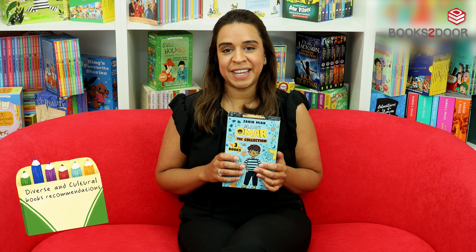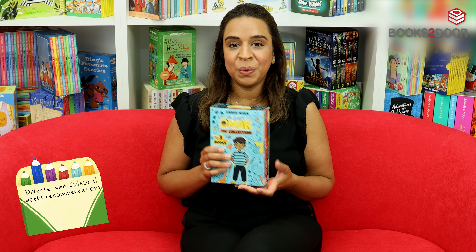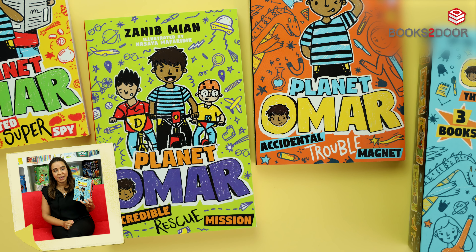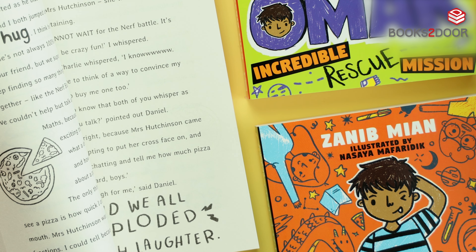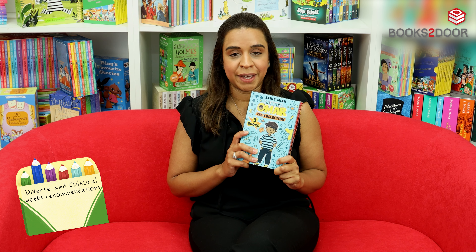Let's move on to our recommendations of books for Key Stage 2. Still sticking with diverse authors, we've chosen this three book set, Planet Omar, by the incredible author Zainab Mia. In a comic style book series, this set follows this incredible boy on all sorts of adventures, and it claims to be so hilarious you'll have snot coming out of your nose.